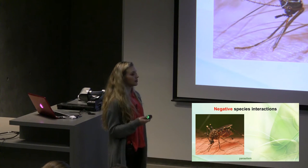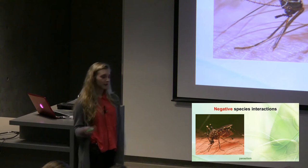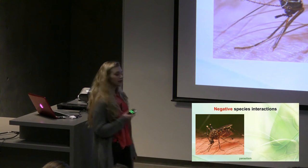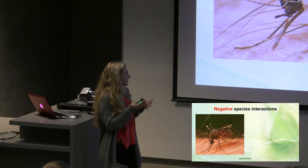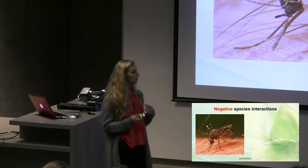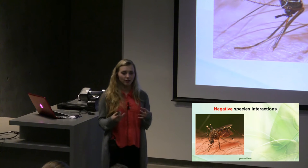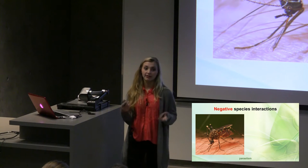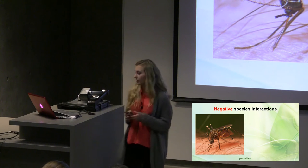Negative species interactions are also found in communities. Here is an example that we're all very familiar with: the mosquito. Female mosquitoes will suck our blood to help their eggs. They do this by using their long elongated mouthpart to penetrate our skin and put their saliva into our bloodstream. This acts kind of like a painkiller so we don't notice our blood being drained, but it also gives that itching sensation after they leave. It can also be very dangerous because it can give us diseases like yellow fever or malaria. So it helps them but we are harmed in this interaction.